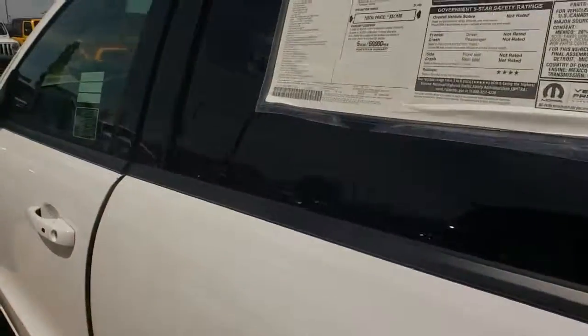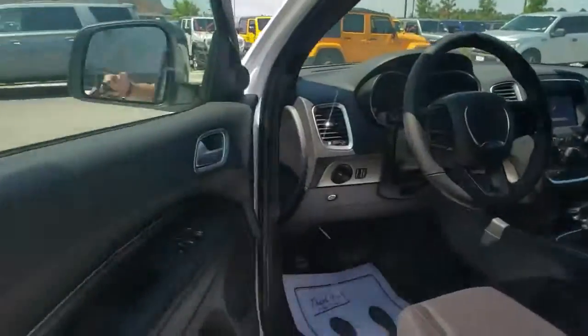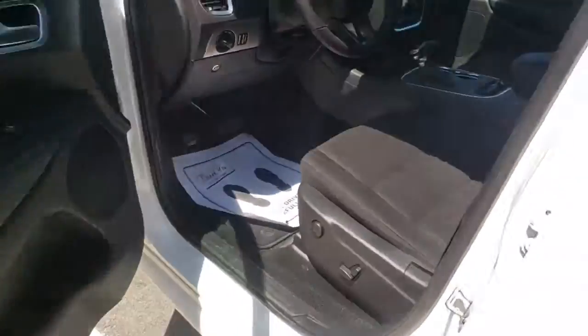Rear window defroster, trip computer, power windows, compass, panic alarm, overhead console, tachometer, remote keyless entry, brake assist, driver vanity mirror.